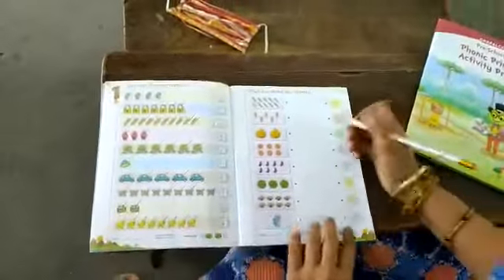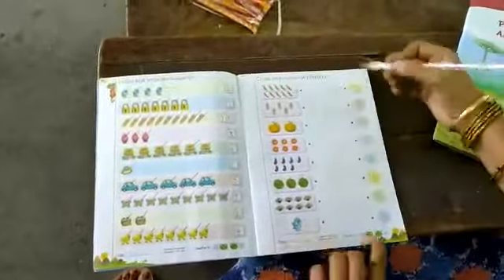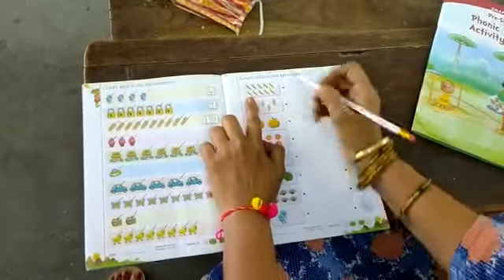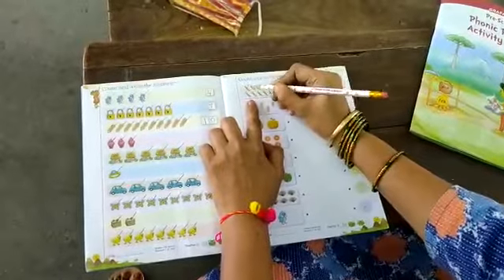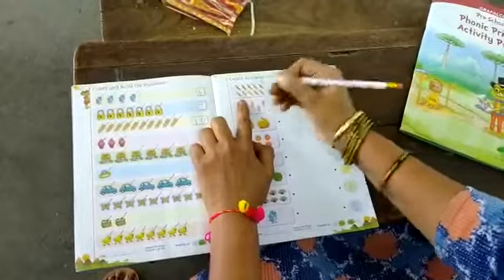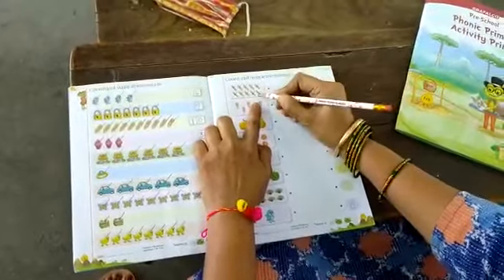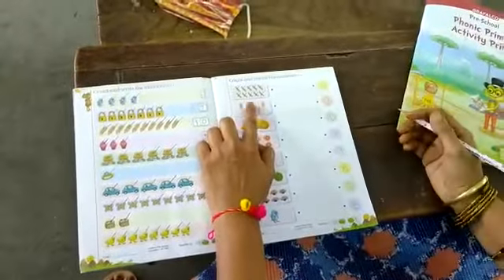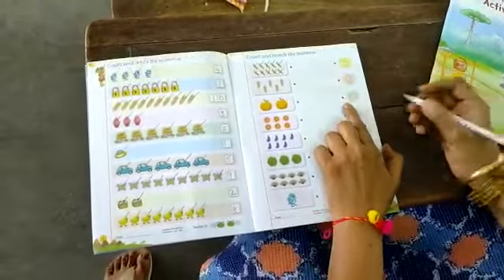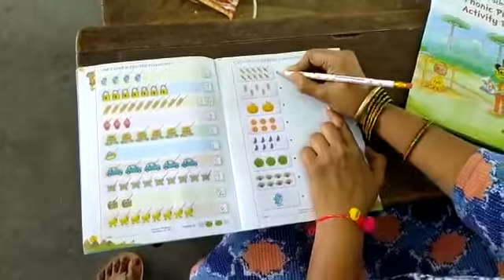Complete this page also. How many chocolates are there? We will count and match the correct number, children. Count all of you: 1, 2, 3, 4, 5, 6, 7, 8, 9 and 10. How many did we get? 10. Where is the number 10? Here, this is the 10. So put your pencil on the dot here and draw a line to the chocolates.